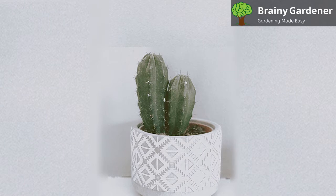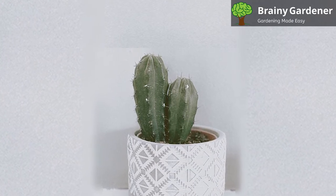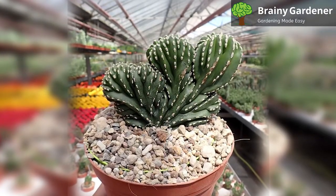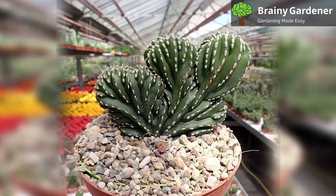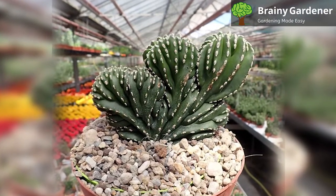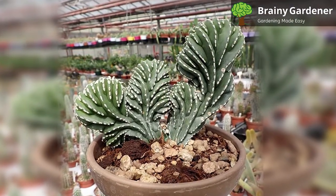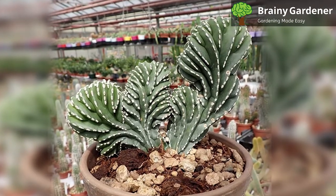It can reach heights of over 20 feet, but most specimens only grow to be about 10 feet tall in cultivation. Wild specimens tend to be taller and more robust, as they usually get more time to grow and come into their own. Keep in mind that these cacti are incredibly slow growers, taking multiple decades to get as tall as they do. Cultivated specimens simply don't have the conditions or the time needed to get to their ultimate height.